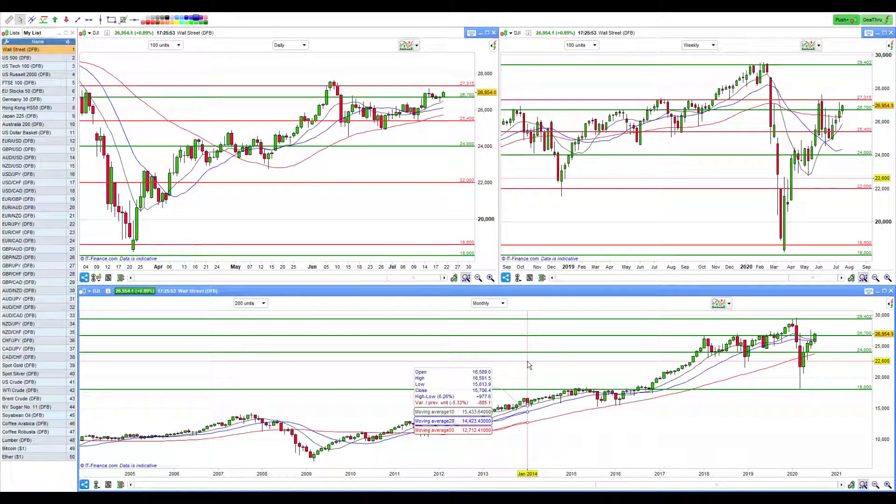Hi everyone, it is Tuesday the 21st of July 2020. We've got less than four months till the 3rd of November elections. Let's have a look at the global indices and see what's happening. I'm starting off with Wall Street.